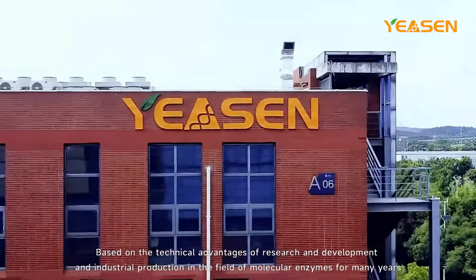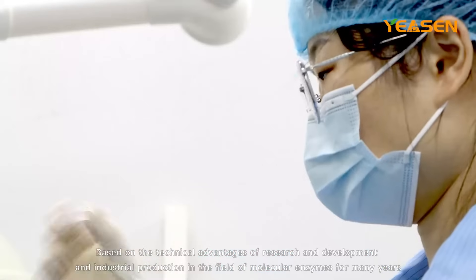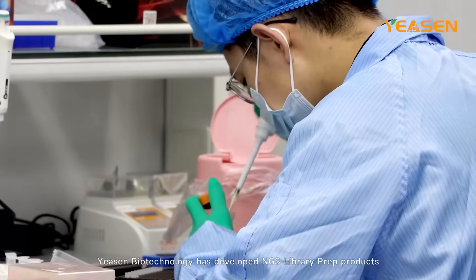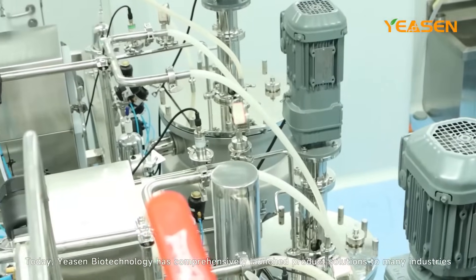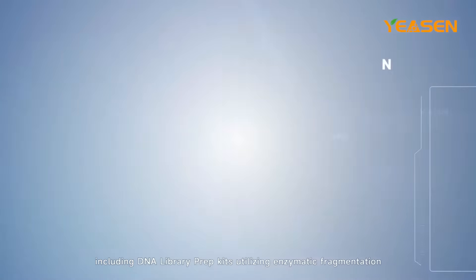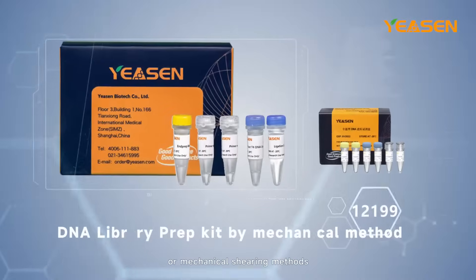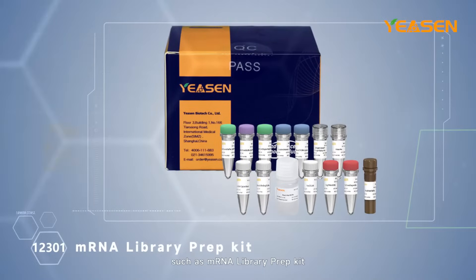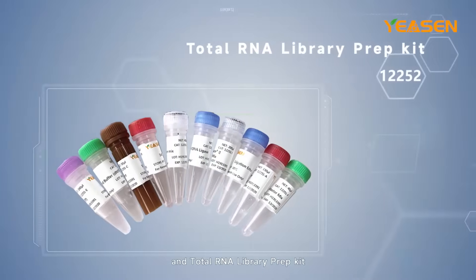Based on the technical advantages of research and development in the field of molecular enzymes for many years, Yeeson Biotechnology has developed NGS library prep products. Yeeson Biotechnology has comprehensively launched product solutions to many industries, including DNA library prep kits utilizing enzymatic fragmentation or mechanical shearing methods, and RNA library prep kits such as mRNA library prep kit and total RNA library prep kit.